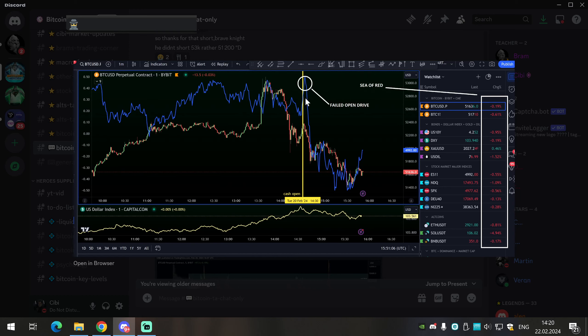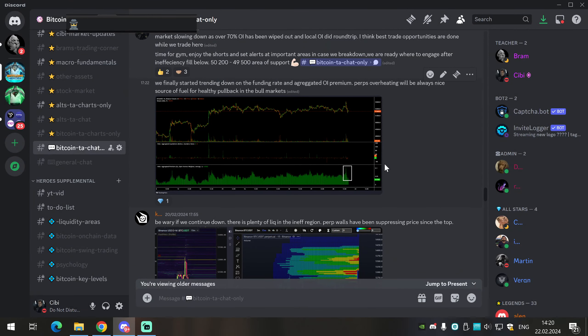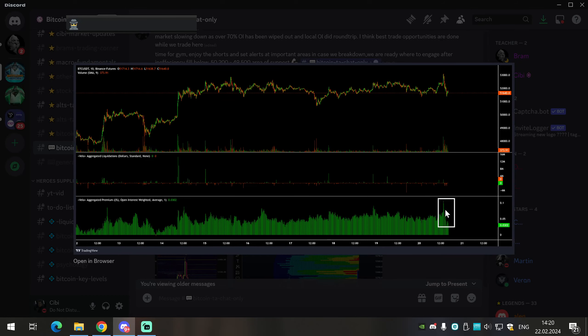The scalper was already out after we hit the point of control and high volume node. You can add to trades when you're in big profits, but only gently, so you don't lower your entry too much and get stopped out by normal volatility. The day trader still had over 50–60 percent exposure while the scalper was out — this is how you combine the two-account approach. The drop down was also healthy because we still have aggregated premium on open interest building from the perpetual market. If you get into the deeper pullbacks, they will be fueling and outstretching moves to the downside.